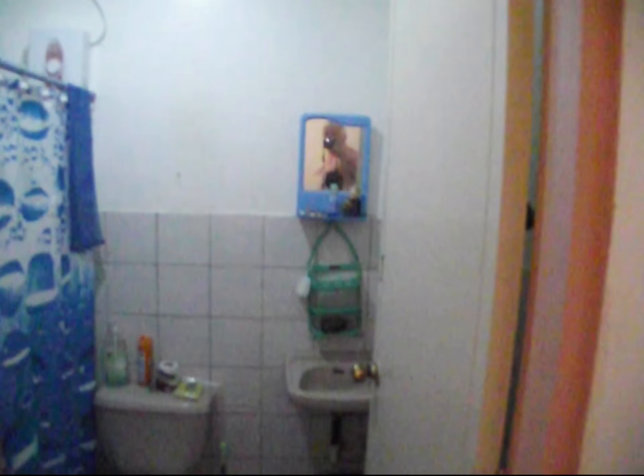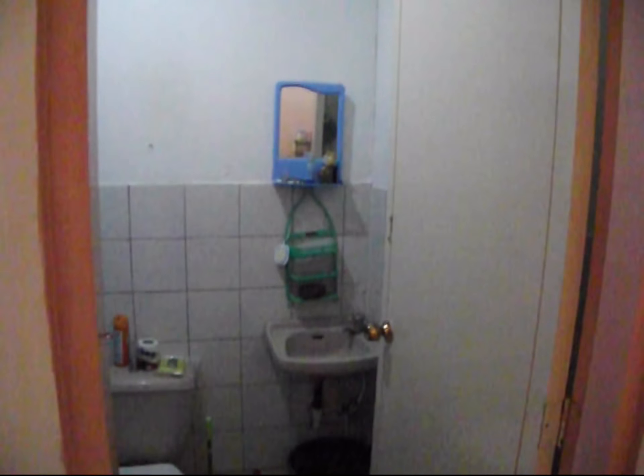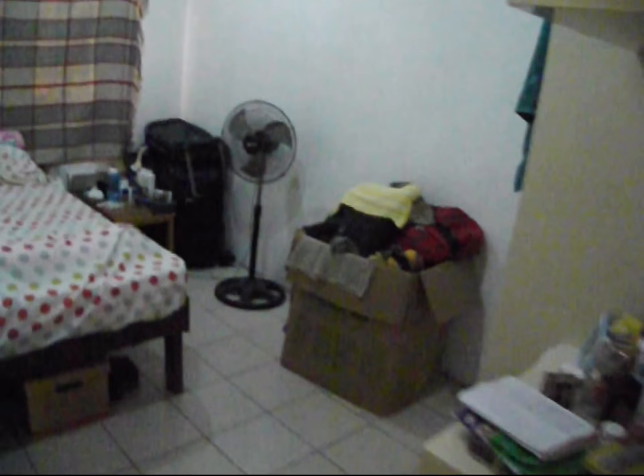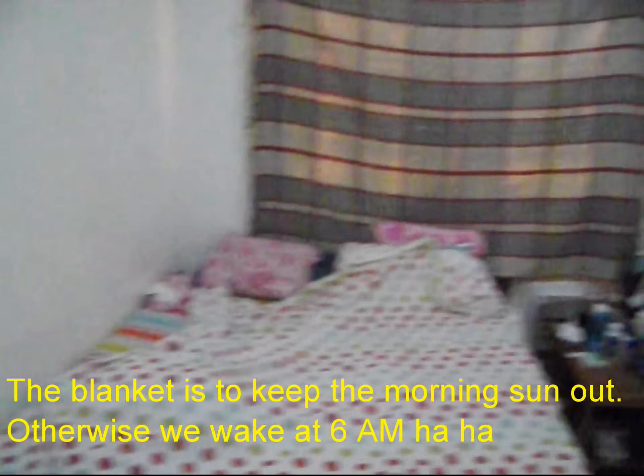You've pretty much seen the bathroom. I'm gonna buy a medicine chest because that little hanging mirror stuff doesn't cut it for my shaving gear. One more box to unpack.